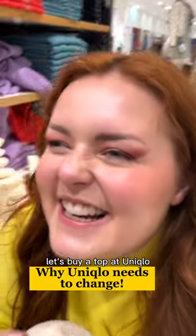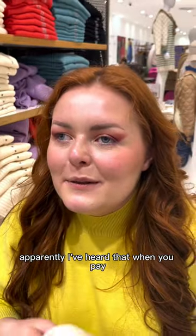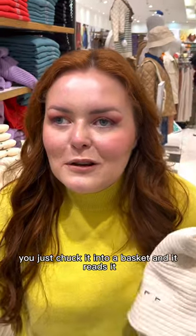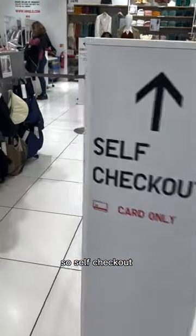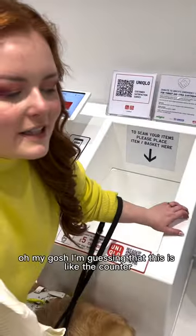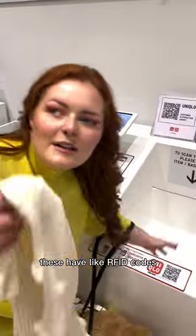Let's buy a toffee at Uniqlo. I've heard that when you pay you just chuck it into a basket and it reads it. I'm gonna see how accessible it is — come on, let's check it out. Here we are. Oh my gosh, I'm guessing that this is like the counter — you just chuck it in here.